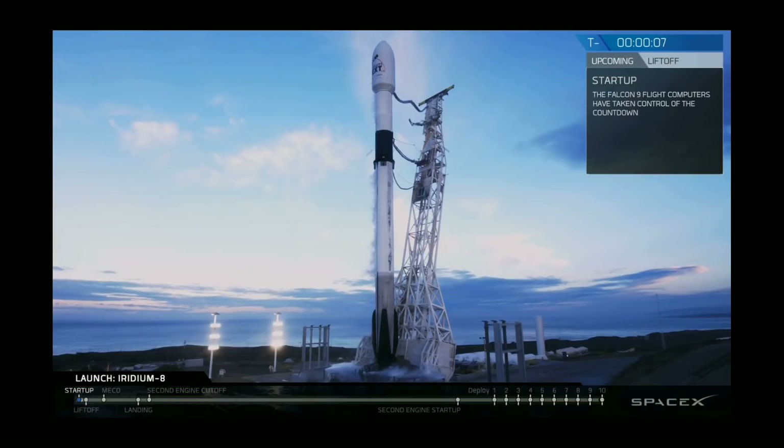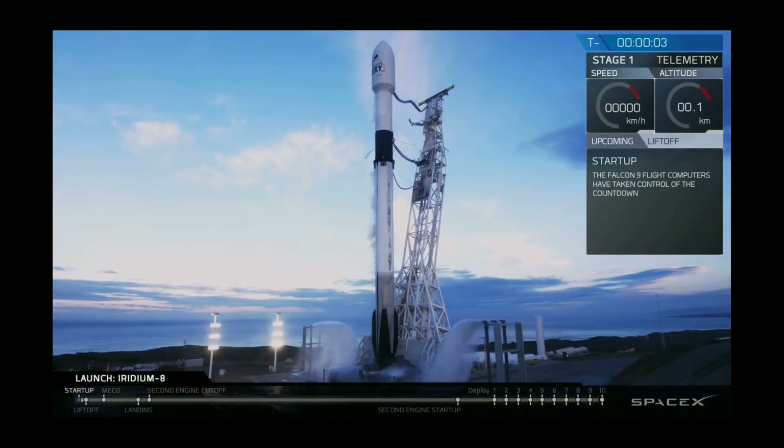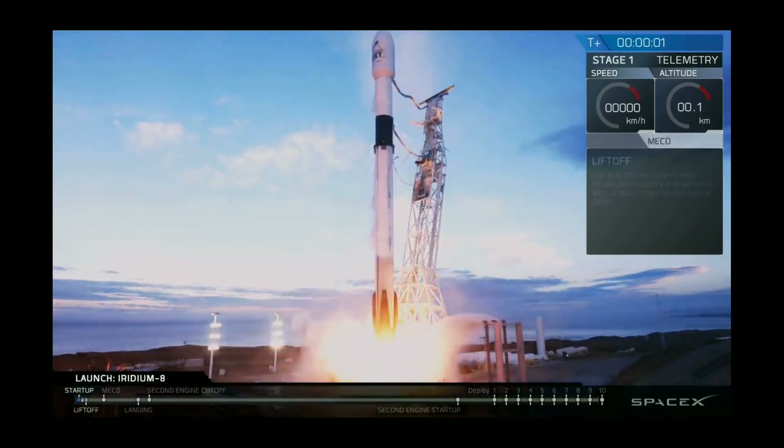Nine, eight, seven, six, five, four, three, two, one, ignition. Liftoff of Falcon 9.